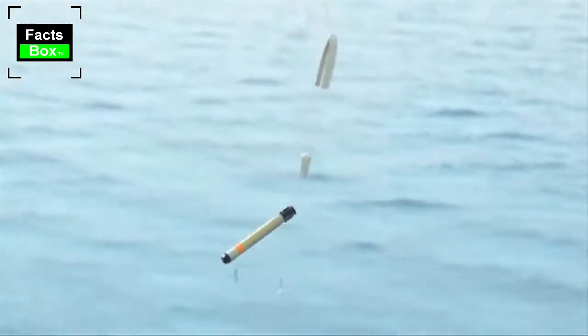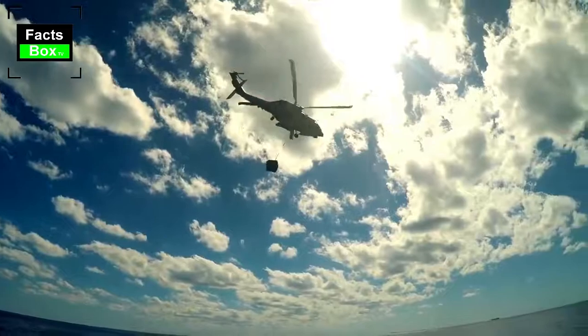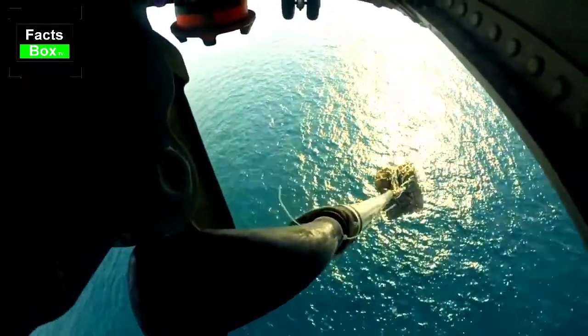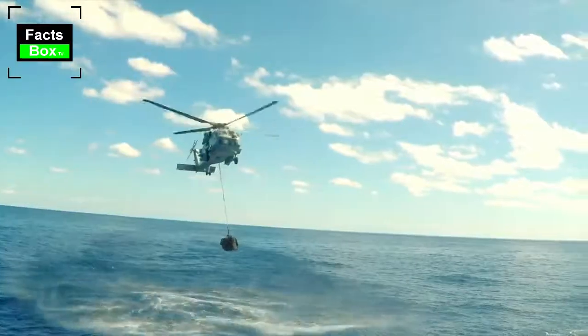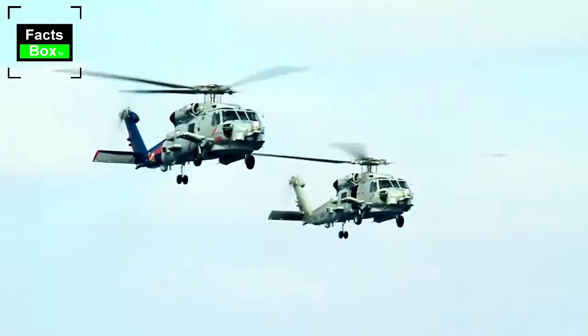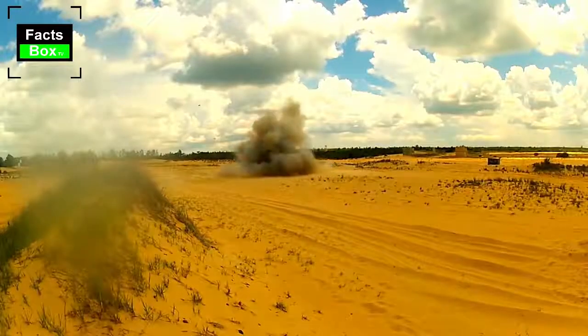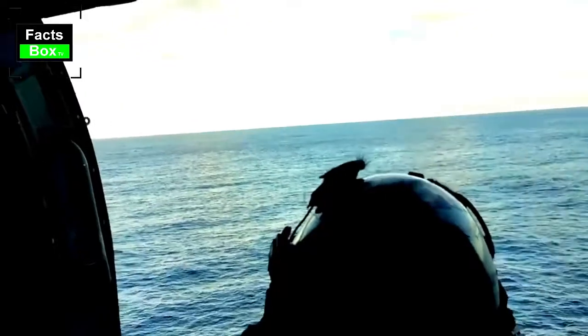So which is the best anti-submarine warfare helicopter in the world? Which is the most capable ASW chopper? Our top five analysis is based on available specifications and data. This list does not include helicopters that are currently in development or at the prototype stage — it includes only helicopters that are in service.